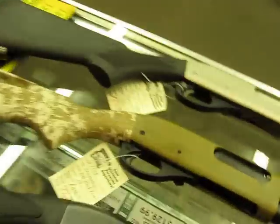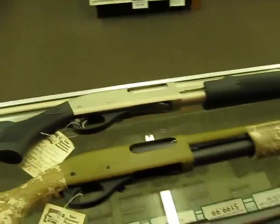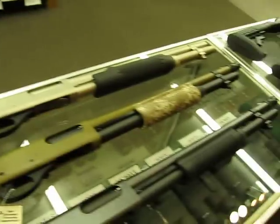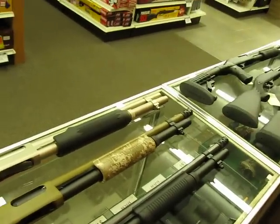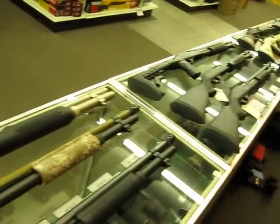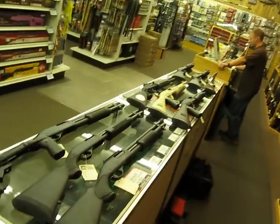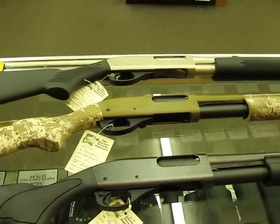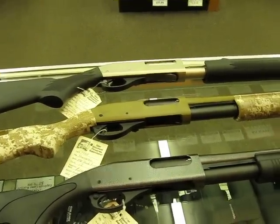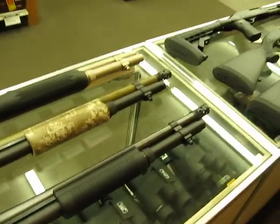So there you go. We've got prices from $299 on up. One of the more expensive ones here is $649 for the Marine Magnum. Give us a call at Basin Sports: 435-789-2199. And get yourself a defensive shotgun. Cheers.